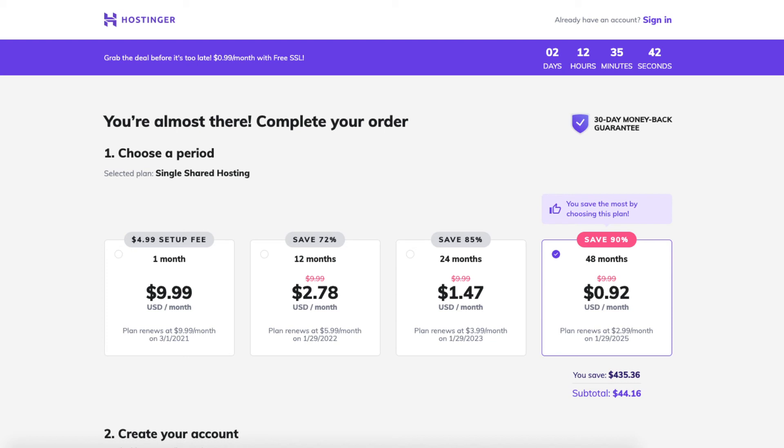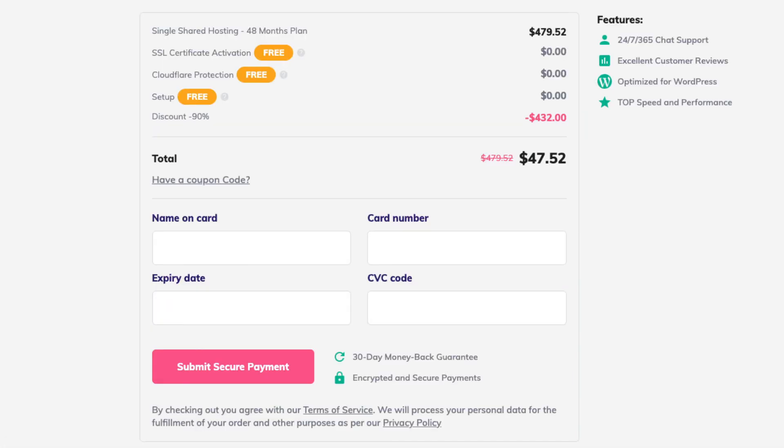No matter what plan you go with, you'll get a greater discount. Next, fill out the rest of the details like your email, payment information, and click the Submit Secure Payment button. That's all there is to it.